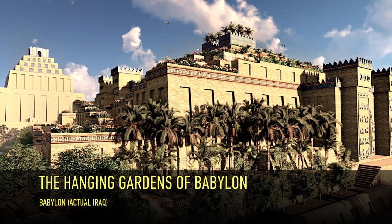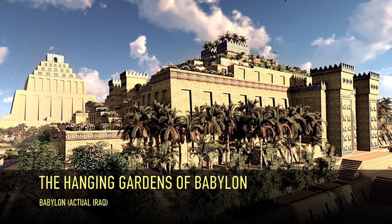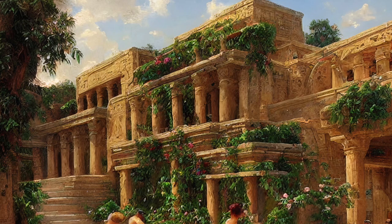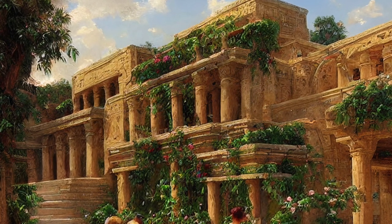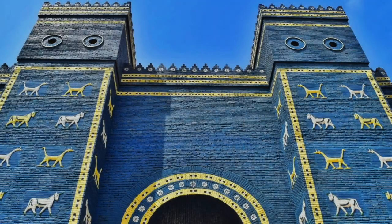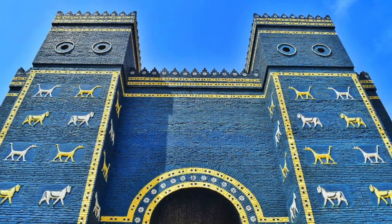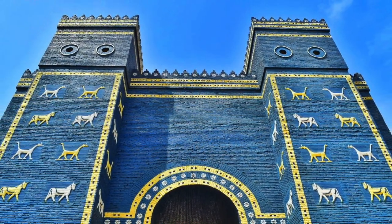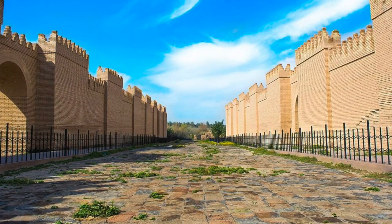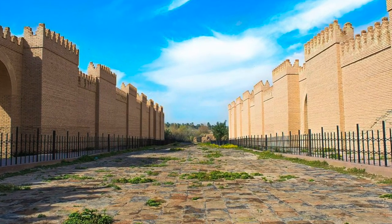Our next stop takes us to the ancient city of Babylon, where the Hanging Gardens once stood in all their verdant splendor. Regarded as one of the greatest marvels of the ancient world, the Hanging Gardens continue to captivate our imagination. As we step into the ancient city, we find ourselves surrounded by the bustling streets and remarkable architectural achievements of Babylon. But it is the Hanging Gardens that truly stand out — an oasis of lush greenery in the midst of a desert landscape.